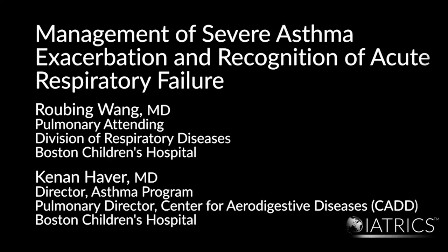Management of Severe Asthma Exacerbation and Recognition of Acute Respiratory Failure by Dr. Rubing Wang and Dr. Keenan Haver.